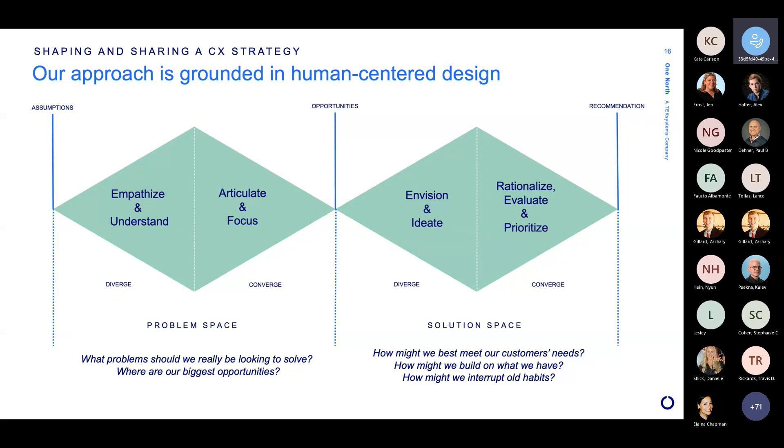Then we move into the solution space where we brainstorm — this is the blue sky space, where we know what problems we're trying to solve and we imagine what we could possibly do to solve them. In CX strategy, the space we're moving into involves thinking about digital solutions and human solutions. It's not just about a single interaction with a single human — it's everybody, and it's a broad exploration of all the different channels and touch points. Once complete, we bring it back down into a focused recommendation — pull all the ideas together, turn them into something cohesive, prioritize them, ensure that they are feasible, and form that into our final recommendation.